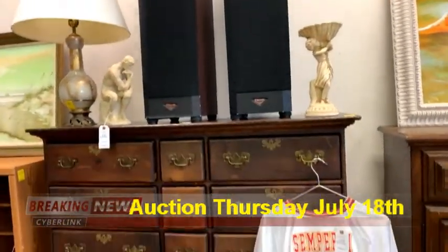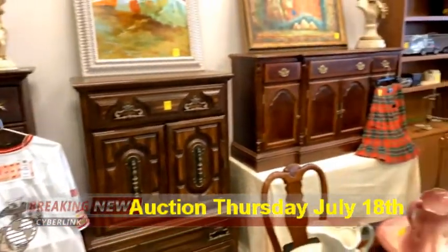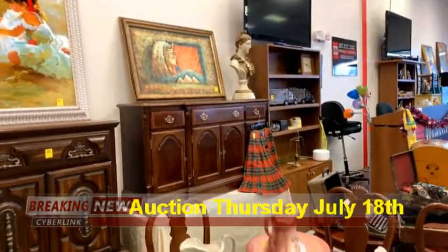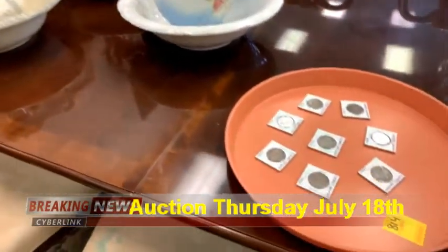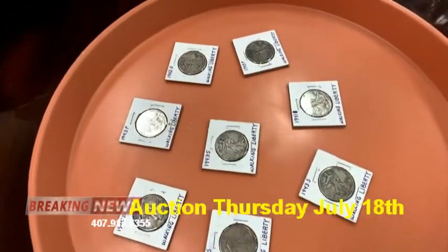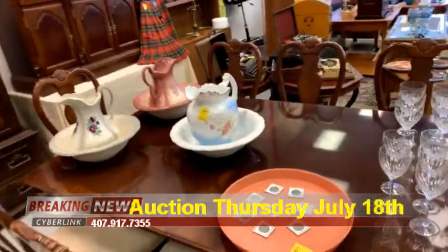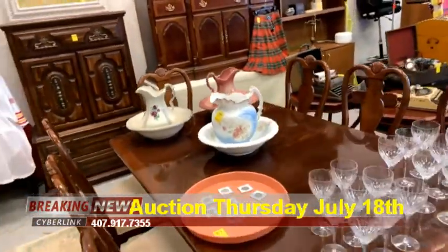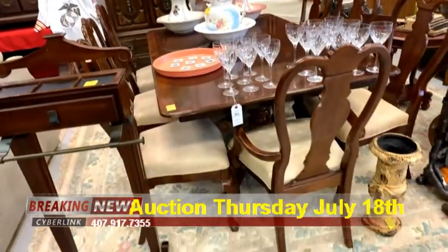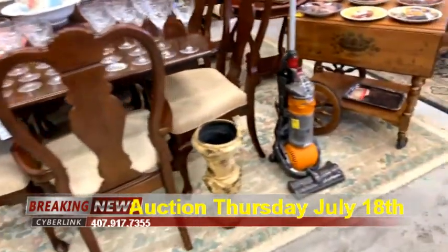We've got a nice computer desk, some clip speakers, gorgeous dressers, a Semper Fi piece, more bedroom furniture, a gorgeous buffet, and some really unique artwork this week. We've got a nice collection of Walking Liberties of all years and all vintages, and there are more coins I'll show you in just a minute.